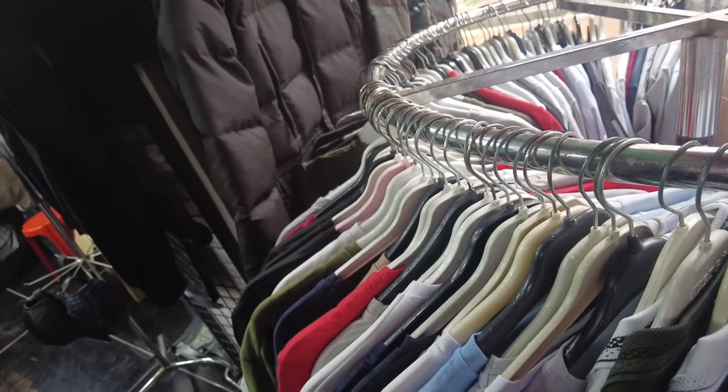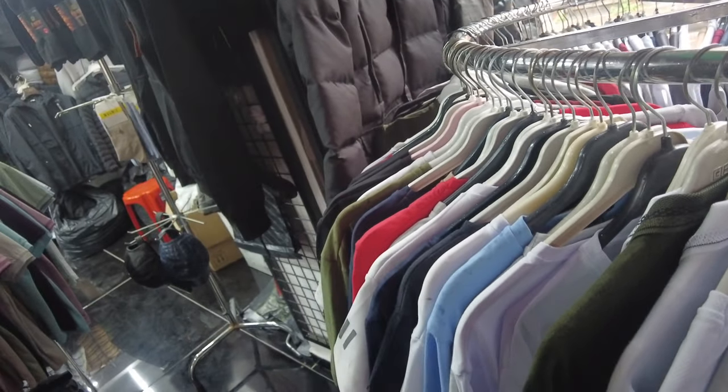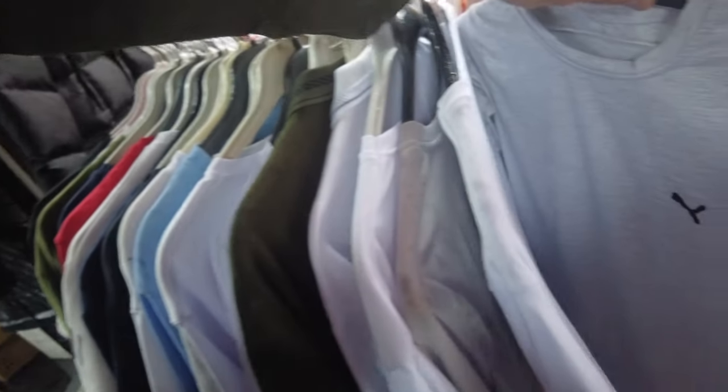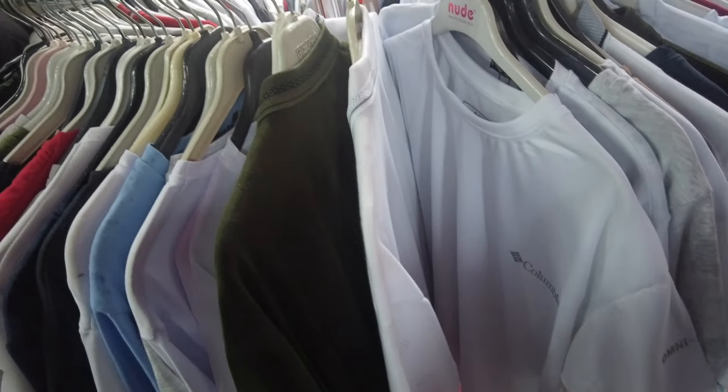Yeah, you got lots of stuff. How much is that? These Osmos are like $400. $400? Yeah. But they got cheaper ones out there if you want to use them.